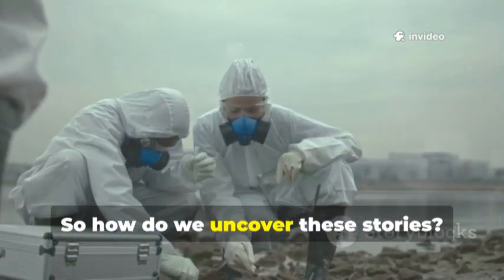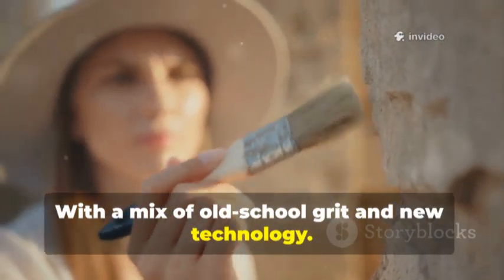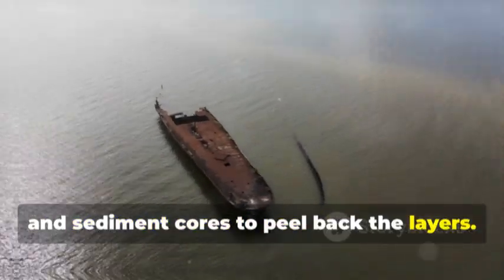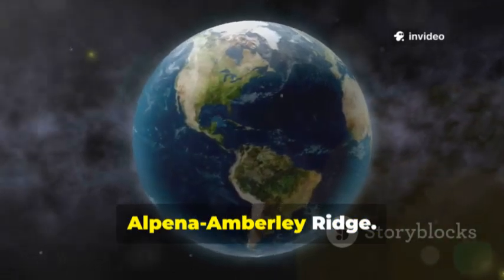So how do we uncover these stories? With a mix of old-school grit and new technology. Archaeologists use sonar, underwater drones, and sediment cores to peel back the layers. Every year they find something mind-blowing, like the Alpena-Amberley Ridge.